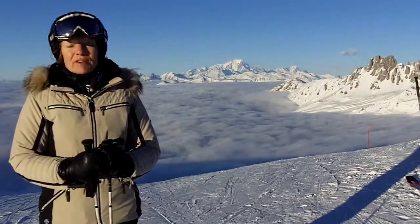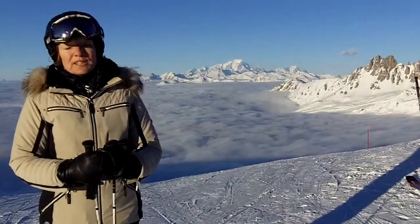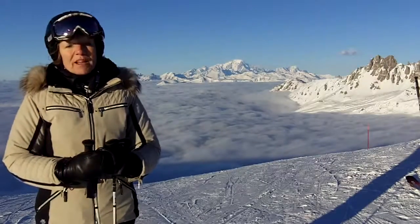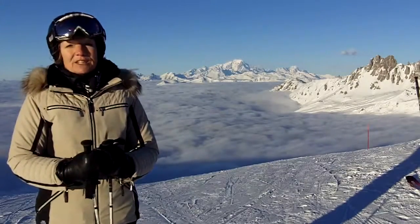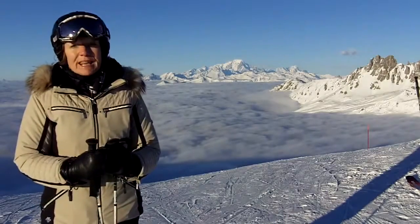Snow conditions today have been really very good on piste. We had some snow last weekend and it stayed cold since then so the conditions on piste are very nice almost everywhere. A few areas are a little bit harder than we'd like towards the end of the day — the runs that tend to get scraped are getting scraped — but apart from that we've enjoyed really lovely skiing.